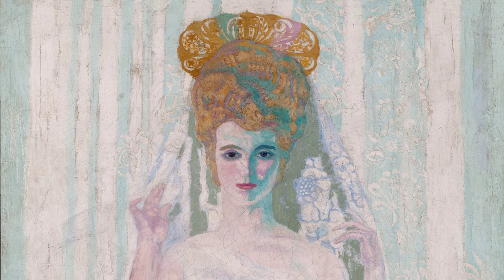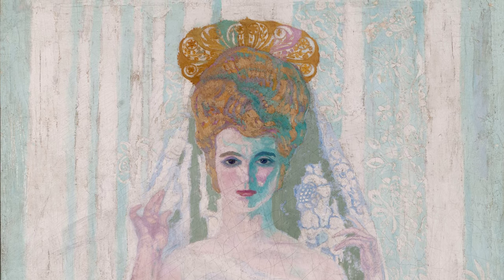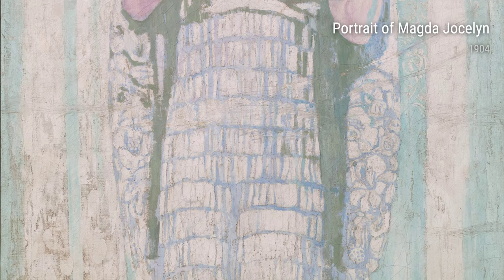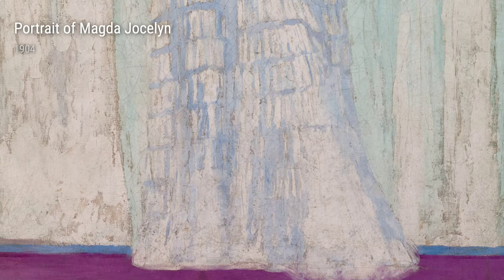Anglada Camarasa's art is a beautiful reflection of his life experiences. From the vibrant streets of Paris to the tranquility of nature, his works transport us to different worlds and evoke a range of emotions. So next time you come across one of his masterpieces, take a moment to appreciate the stories and experiences that inspired them.